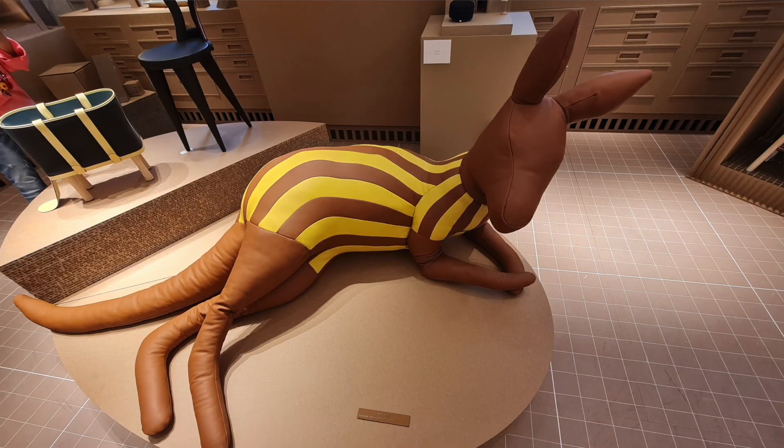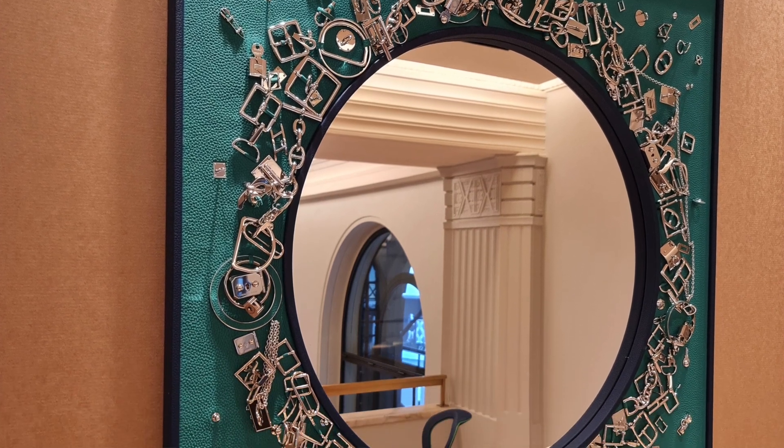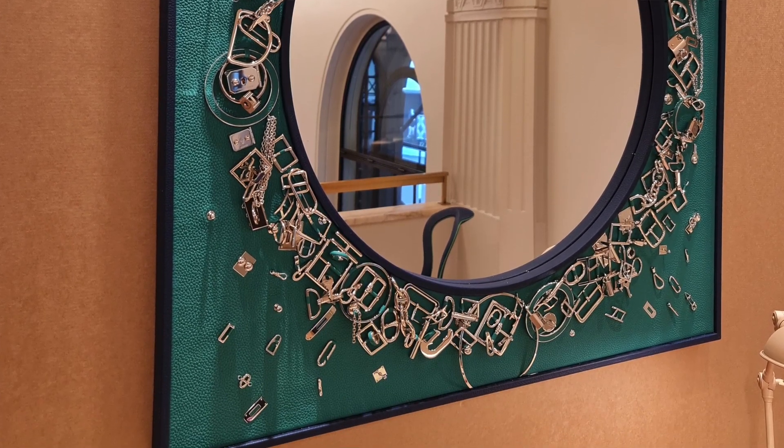They even had a giant kangaroo doll, which was a bit creepy but really cool. I especially loved this mirror with all of the hardware details around it — these must be all the unused hardware pieces gathered together and juxtaposed. It is just beautiful. If I had unlimited funds I would have bought so many things, but I just wanted a couple of really special pieces to commemorate this event in my city. I'm so glad I got to see the store during this special event and pick up a couple of really nice pieces.